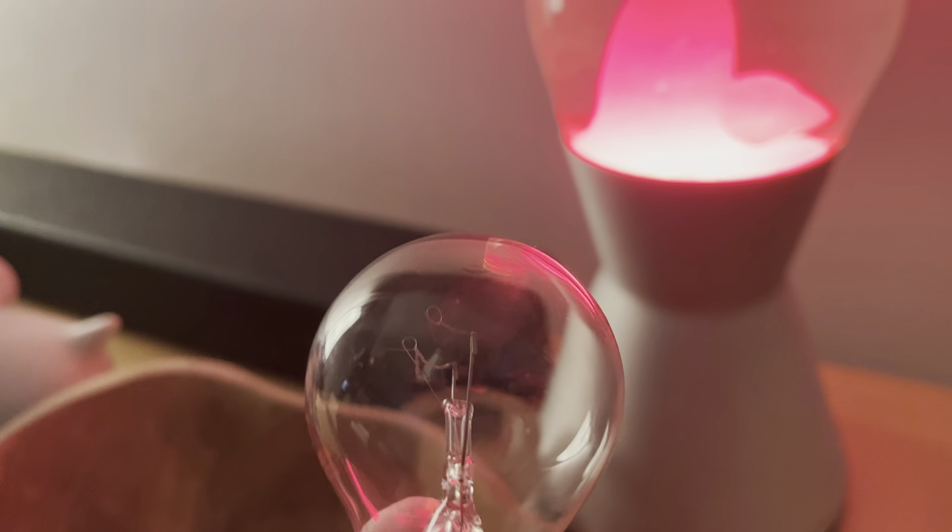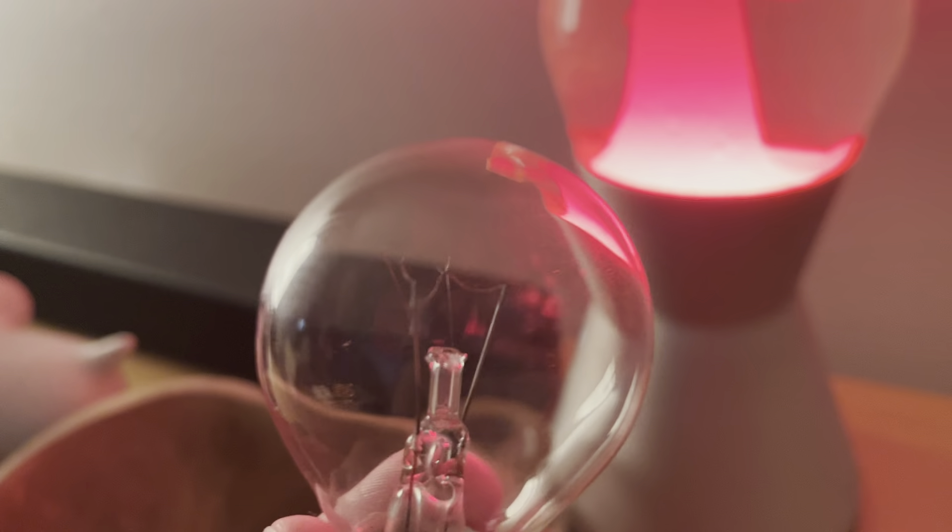So this is Wifey's Mathmos lava lamp. I bought it for her when I was living in Finland in 1999, I think. So it's over 20 years old.